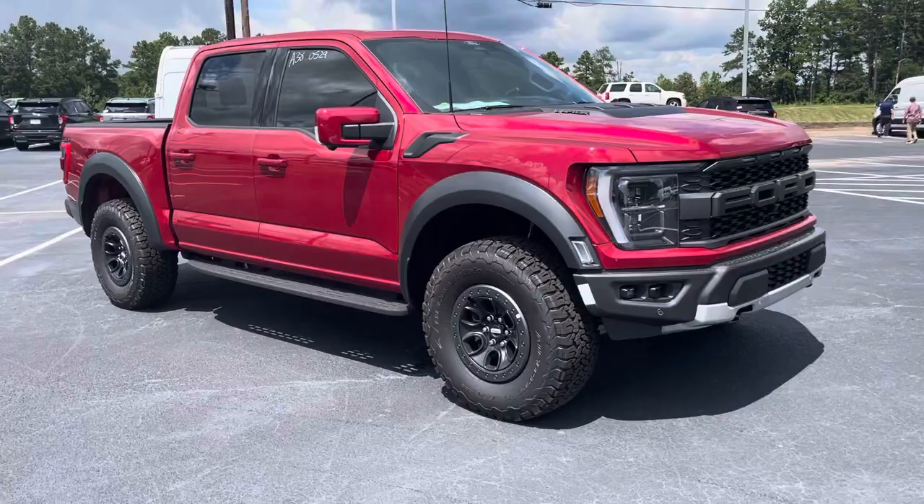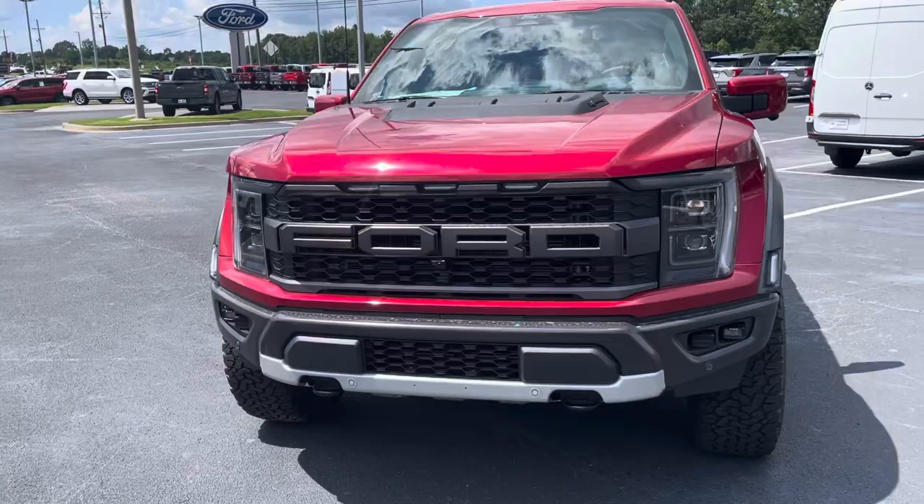Hey, good afternoon. This is Nathan at Woganville Ford. Just came available: a 2022 model Ford F-150 Raptor.